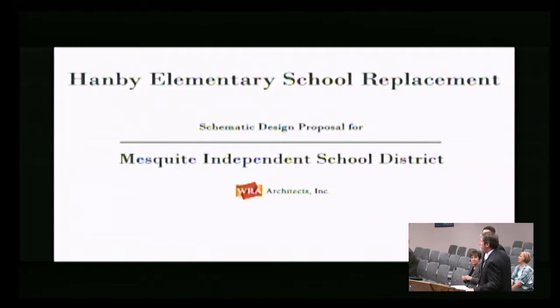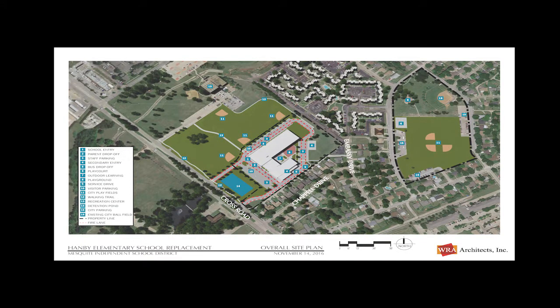Starting out, we're going to talk about Hanby first and then move to Rutherford. The existing site, as you look at the screen on the right, is a very small site for an elementary school — very much built out. Counting all the portables, it's very dense. Between the school site and the park site there's an electrical easement, a cross-country transmission line, that really inhibits the expansion and flexibility of that site. With those restrictions, we looked at other sites in the area for a replacement, as this site was not big enough.